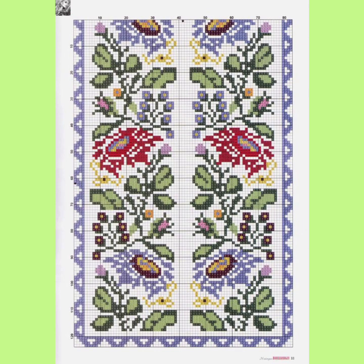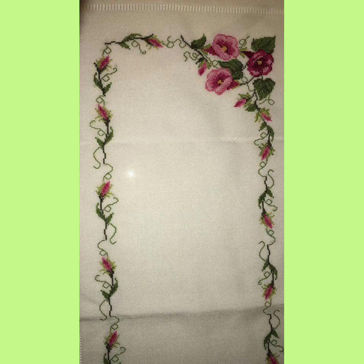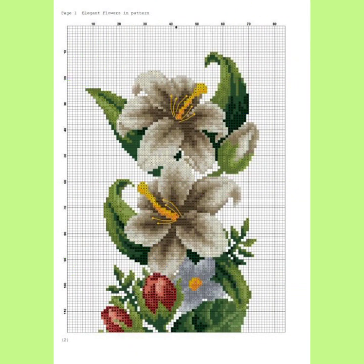I can help you with beautiful ideas about cross stitch embroidery wall hanging borders. Friends, please subscribe to my YouTube channel and wait for my new video. I always try to bring useful ideas according to your choice.